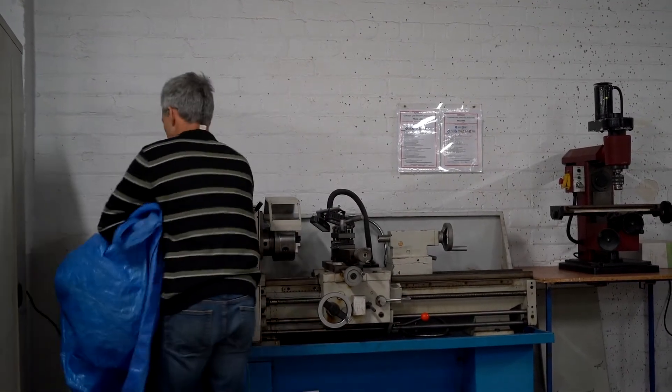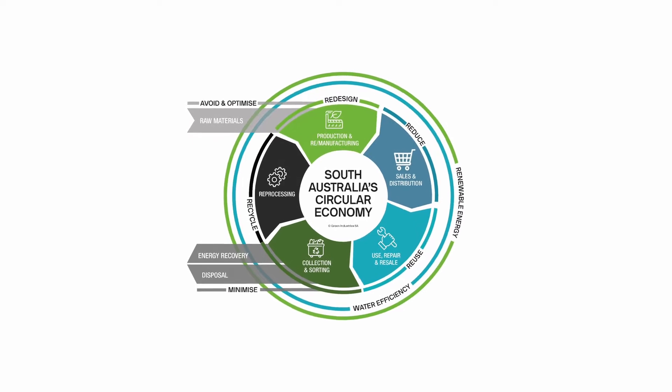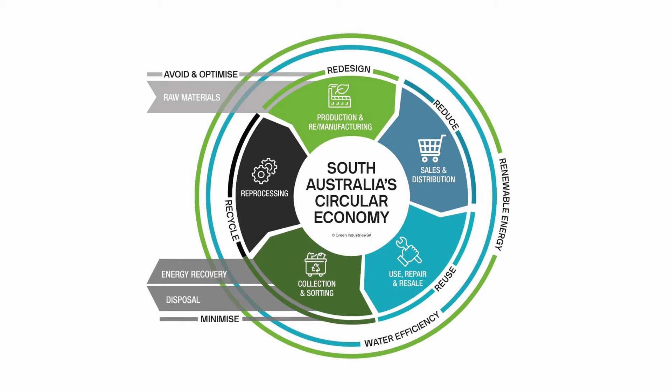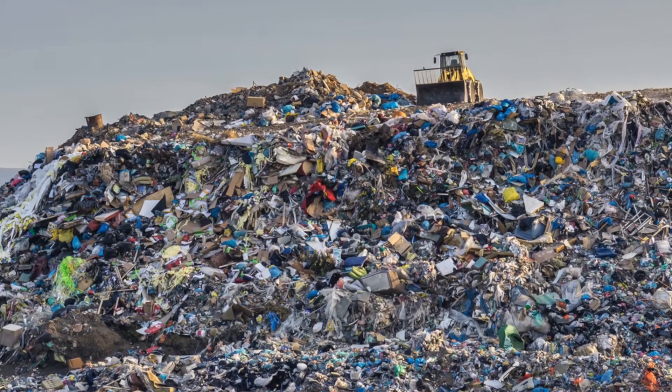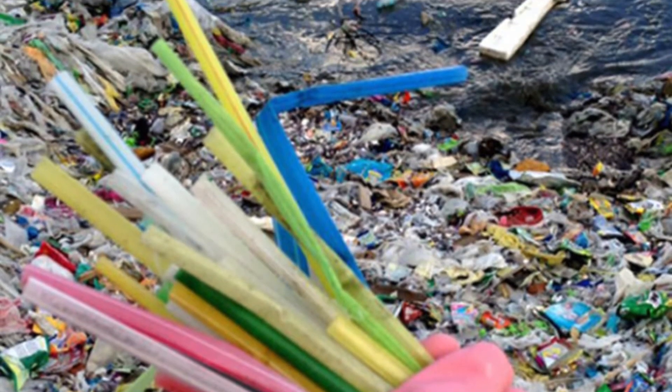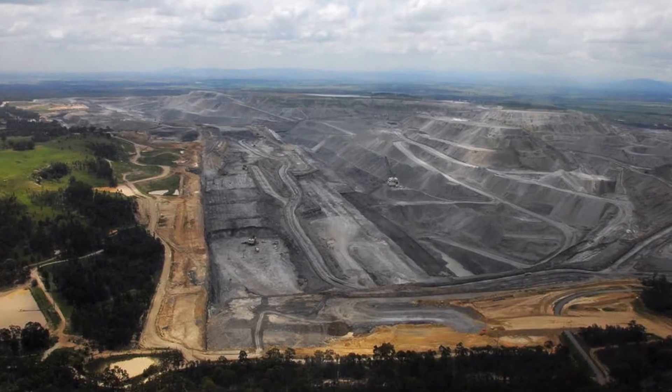The circular economy is a way of operating where we reduce the amount of natural resources that we need and also reduce the amount of waste produced by keeping materials in use as long as possible. This is different to the current linear economy where we take items from natural resources, make goods, use them, and then dispose of them in landfill. 300 million tonnes of plastic is disposed of each year, which is the weight of the human population. The world has to move from a linear economy to a circular economy — the current linear economy is just not sustainable.